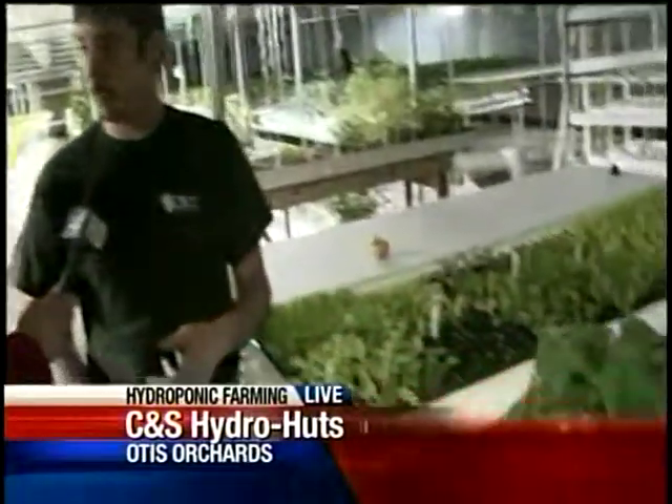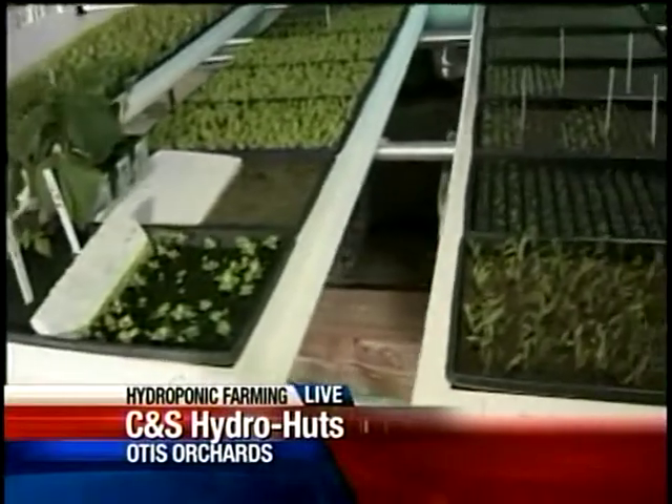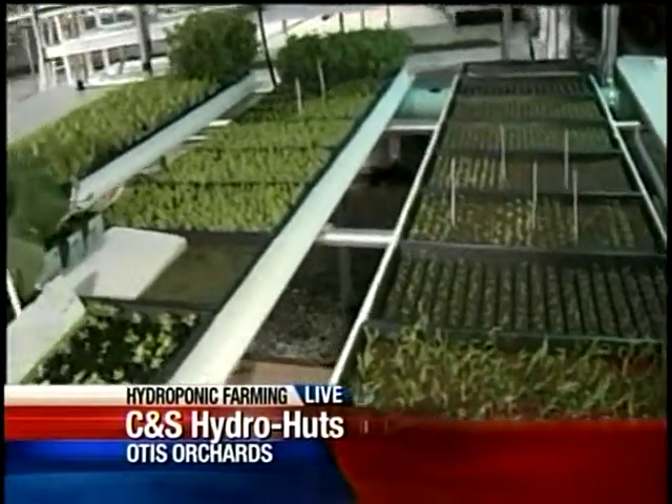And you even recycle the water — there's one-tenth of the water used to grow this lettuce. We use one-tenth the amount of water that a crop farmer uses, and one-fourth the amount of land space. And we can grow 12 months out of the year. The water is recycled — we never waste any water.